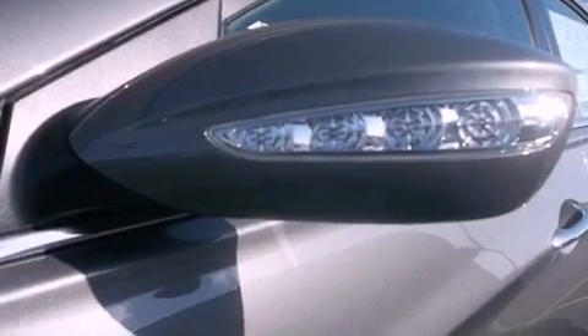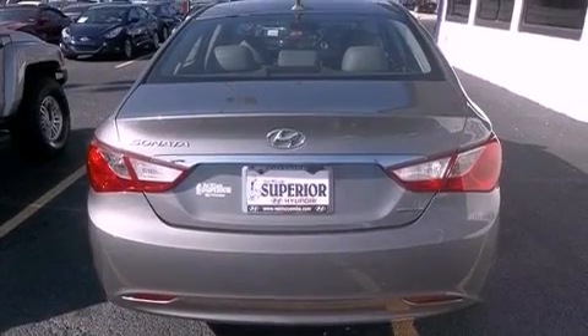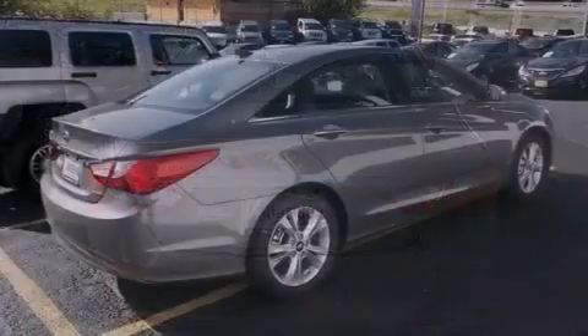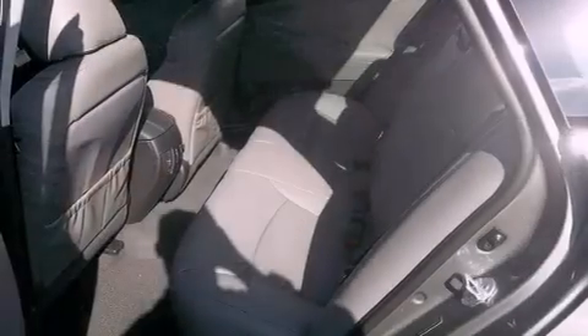All of the following features are included: traction control and stability control systems, solar control glass, an illuminated driver side vanity mirror, rear impact crumple zones, and brake assistance technology.